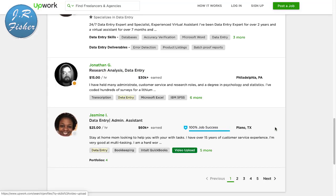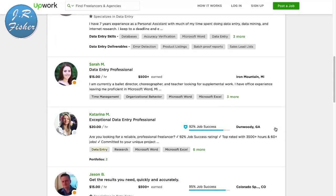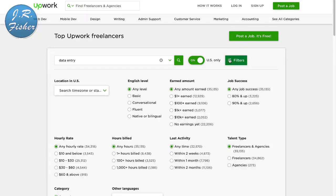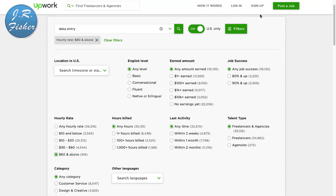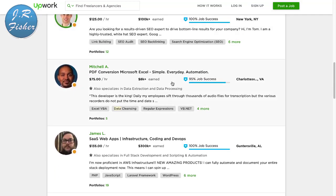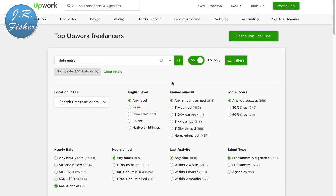She says: 'I'm a stay-at-home mom looking to help you with your tasks, I have over 15 years of customer service experience and I'm very good at multitasking.' All you have to do is put a profile up with your picture. You can also put filters on — if I filter for $60 an hour and above, we get people like this construction and enterprise project manager at $80 an hour. You can play around with those filters to find different levels of work.